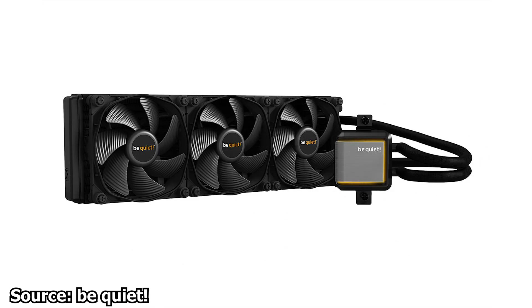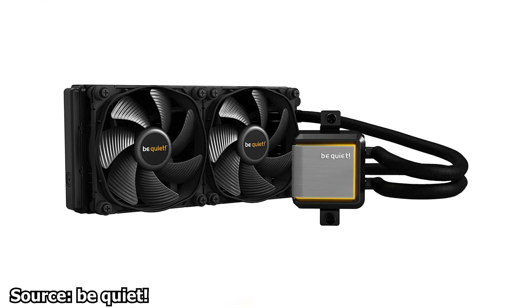The Silent Loop 2 coolers will be available for purchase starting April 6th. Recommended pricing is $99 USD or Euros for the 120mm variant, $129.90 for the 240mm, $139.90 for the 280mm, and $159.90 for the 360mm cooler. One thing to note: the Silent Loop 2 will not be available in the US region, at least for now, more than likely due to the Asetek patent disputes that have been ongoing for some time.